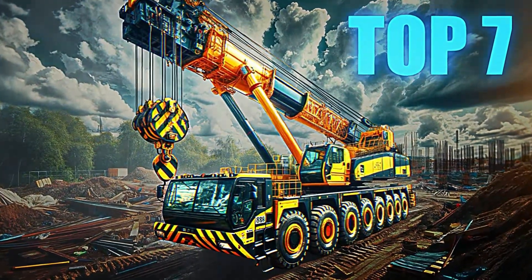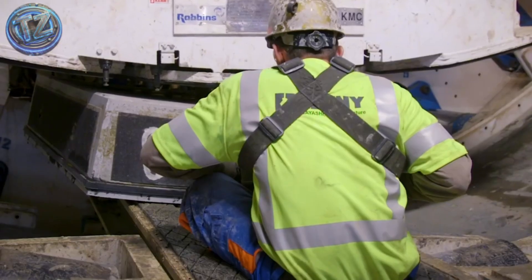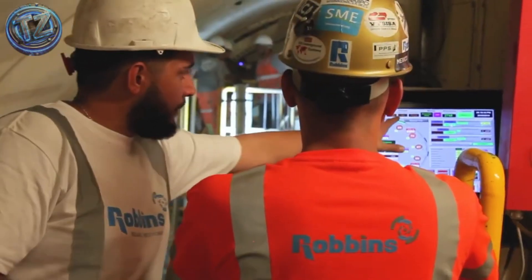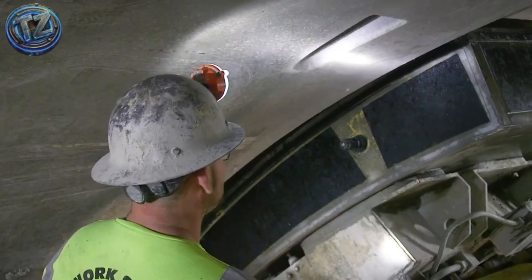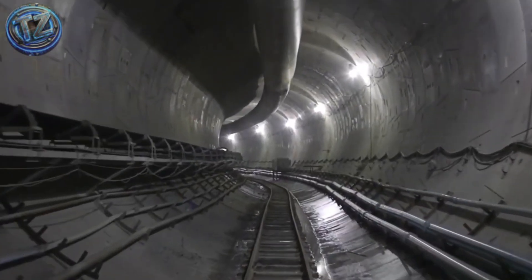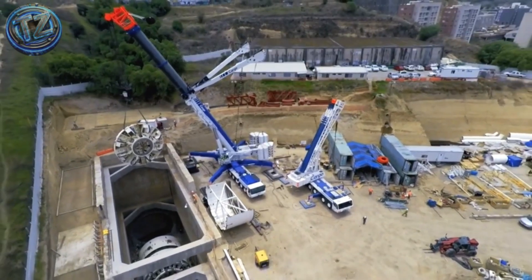Top 7: Robins Crossover XRE Mega TBM — the Mechanical Mutant. The Robins XRE TBM can switch its cutter style and internal systems on the fly, chewing through soft soils, hard rock, or mixed ground without ever stopping. Created to pierce mountains where geology changes every few meters, it auto-tunes cutter heads, thrust pressure, advance speed, and muck haulage second by second.